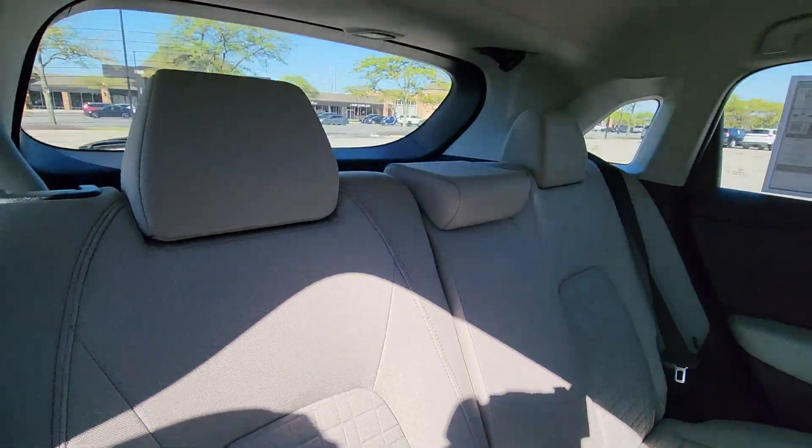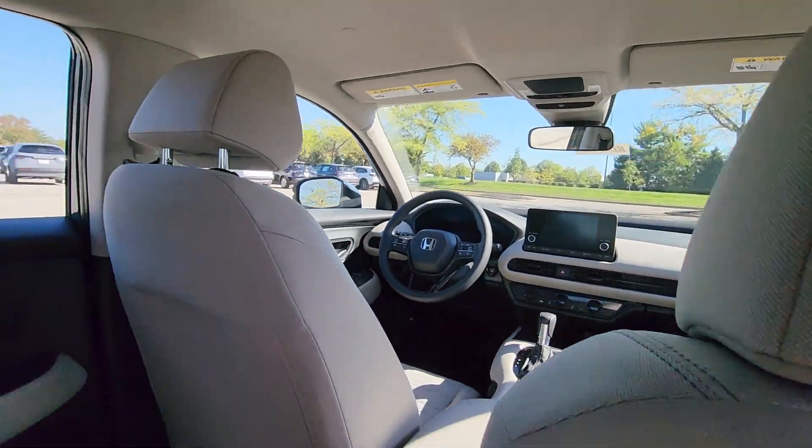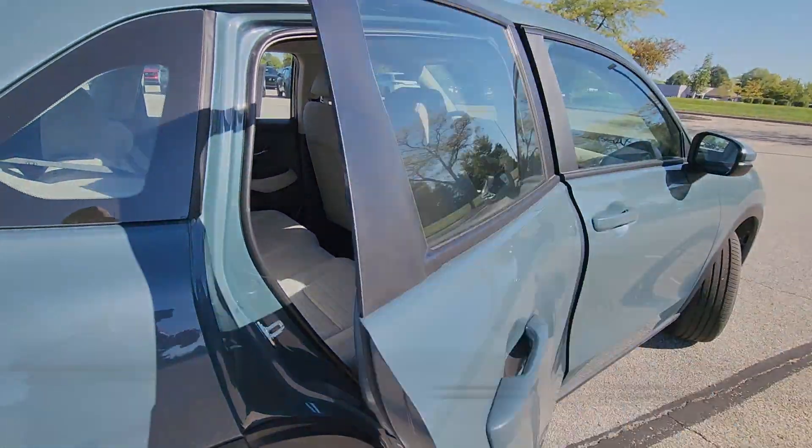Auto climate control, keyless entry, front bucket seats, steering wheel audio controls, engine immobilizer, and automatic headlights.